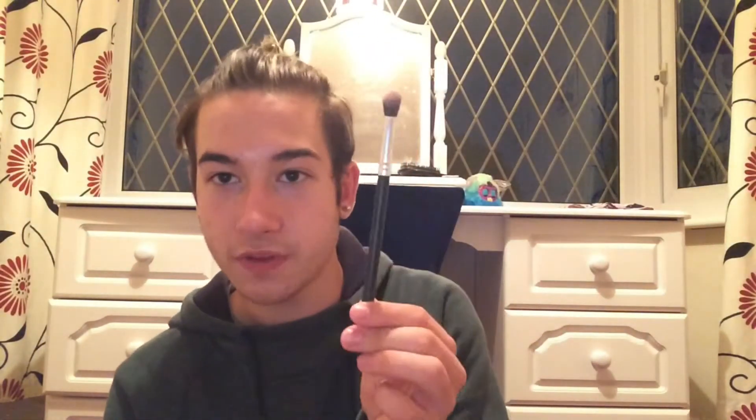These are my eyeshadow brushes. I have one from eBay, one which is the unicorn brush I got from Meadowhall, then a few more eBay brushes, a Naked palette brush, and a Real Techniques brush.